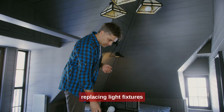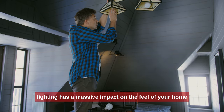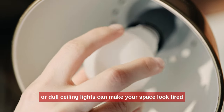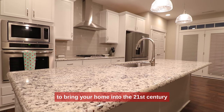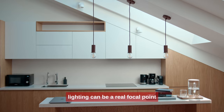2. Replacing light fixtures. Swap out those old light fixtures — lighting has a massive impact on the feel of your home. Outdated brass chandeliers or dull ceiling lights can make your space look tired. Choose fixtures with clean lines and a minimalist look to bring your home into the 21st century. Don't be afraid to go for statement pieces; lighting can be a real focal point.